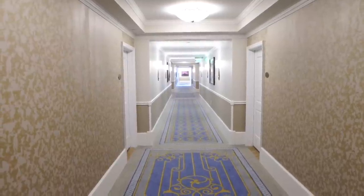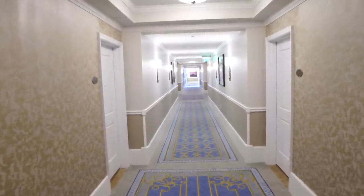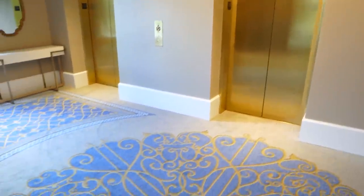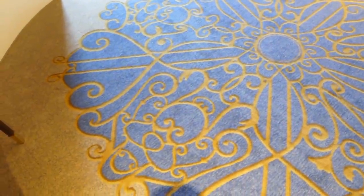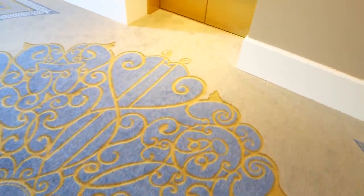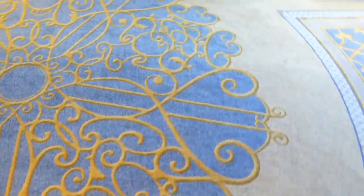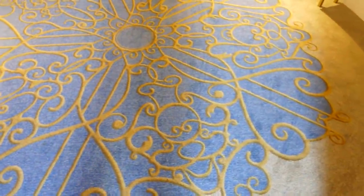We are headed down to the Tower Studios. I wanted to give you guys a look at some of the hallways through the resort. Back here by the elevators, just off the lobby, if you look at the carpet, it's the Fab Five. We've got Pluto, Mickey, Minnie, Donald, and then Goofy over here. Such a neat detail.